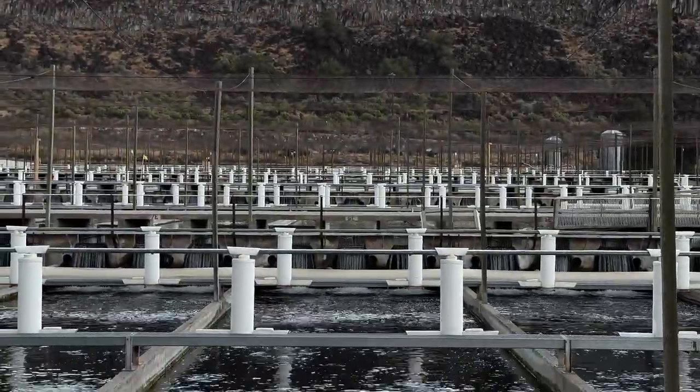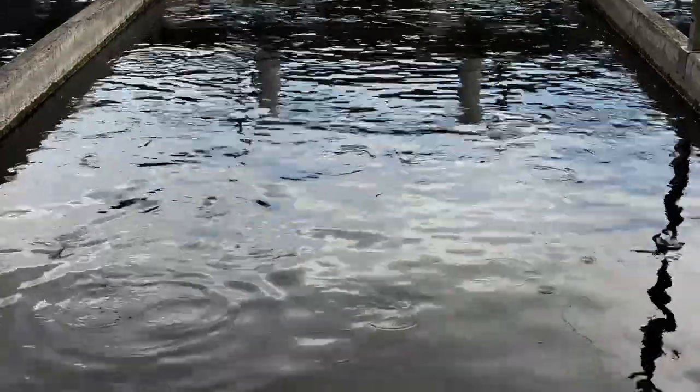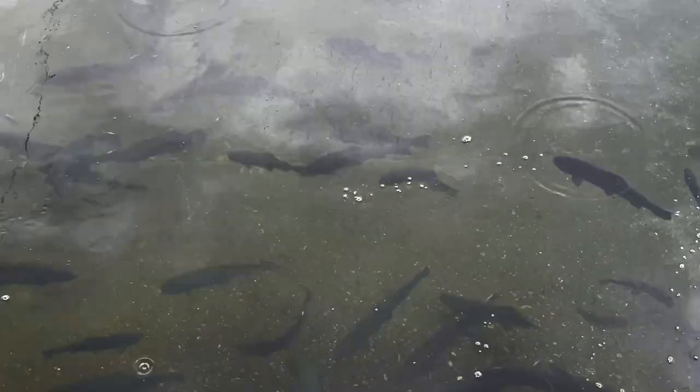I just wanted to share with you my quick four-day trip up to Twin Falls in the Hagerman Valley. I attended the Idaho Aquaculture Association meeting where I presented and I had an opportunity to visit a number of farms.